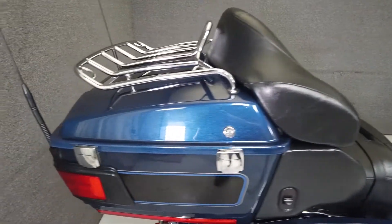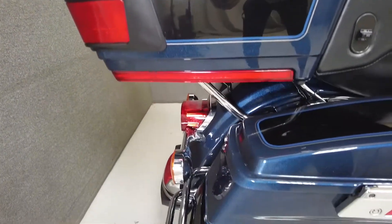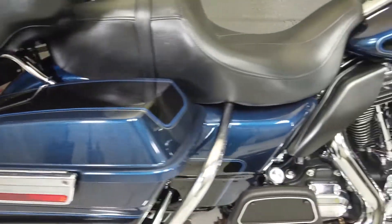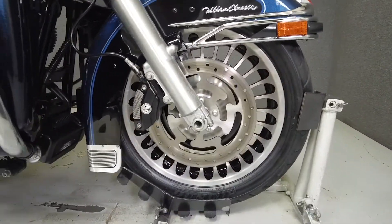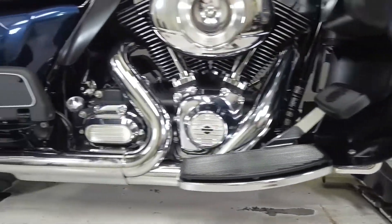With 100 foot-pounds of torque from its 103 cubic inch V-twin motor, paired to a six-speed transmission, the Ultra Classic boasts authority and can eat miles effortlessly. It weighs in at 881 pounds and has a stock seat height of 29.3 inches.